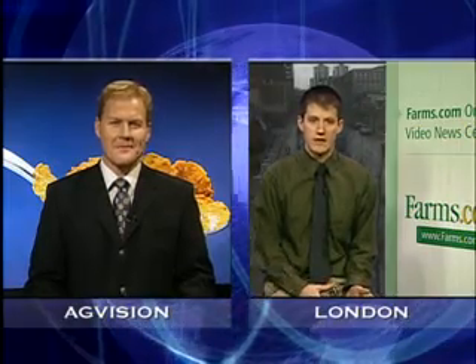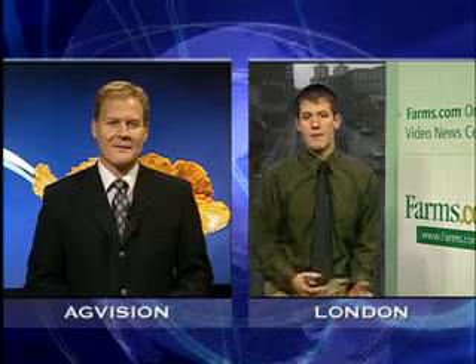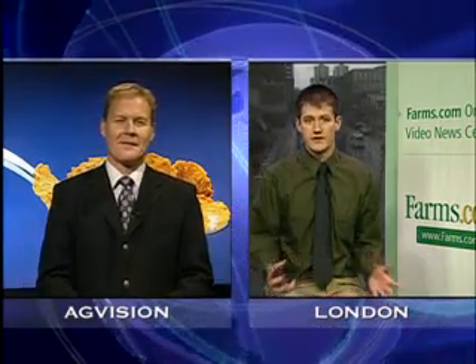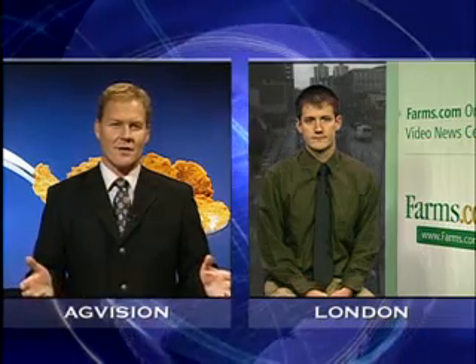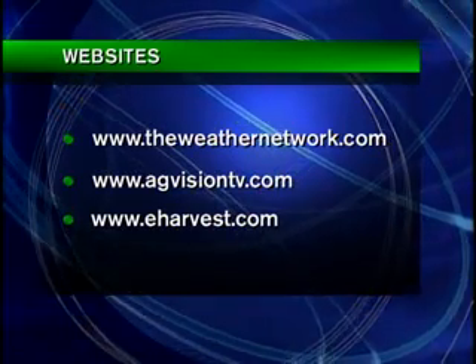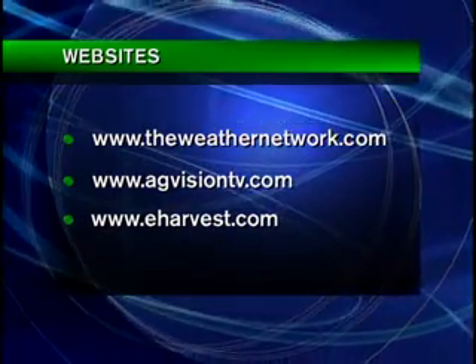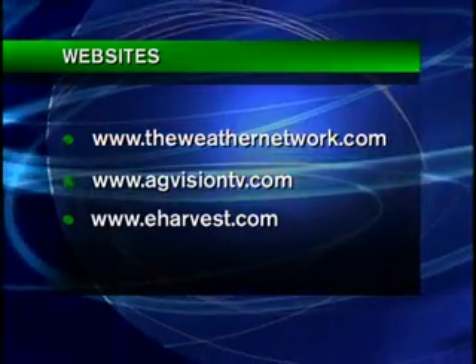So if you happen to be coming to the end of your cell phone contract or think you may get some use out of one of these, see what your phone company has to offer. They've all got a number of smartphones that can do all of these things I've mentioned and a lot more. And of course, you can find this information online at our homepage, agvisiontv.com. You'll also be able to view this segment again online and a library of other technology info at eharvest.com.